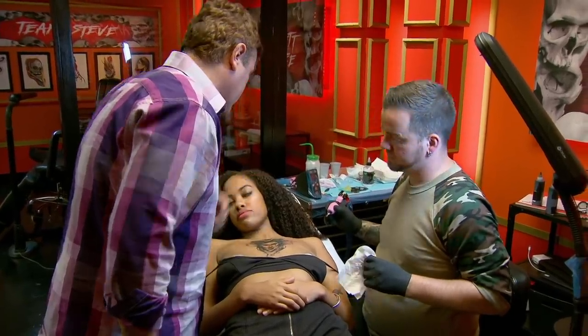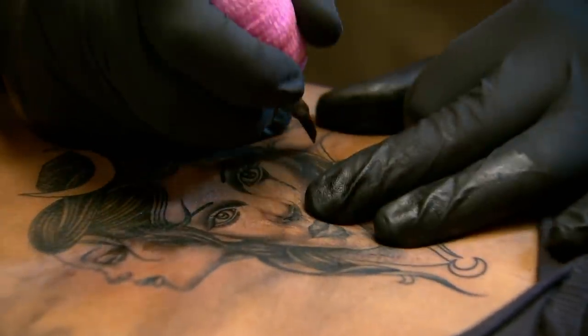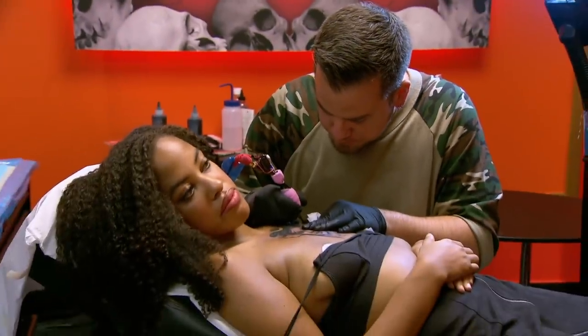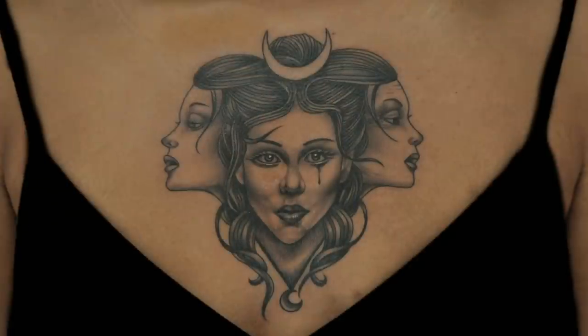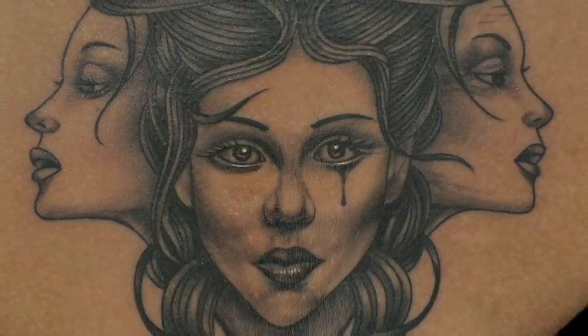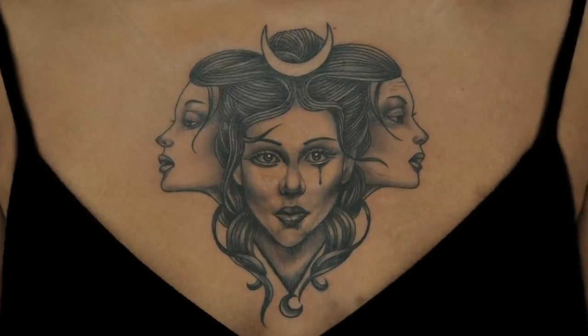One artist is assigned the triple moon goddess — three lady faces: young, middle-aged, and elderly. A coach notes the shading is a little choppy and needs to be smoothed out. The artist is freaking out, hating rushing tattoos, and worried this tattoo might send them back to the bottom. In critique, Jeremy is praised for nice line work and shading in areas, but the lips on the profile faces and the shading of the nose and cheeks are unfinished. The artist claims it was intentional to make the center stand out, but the judges say it doesn't look complete.